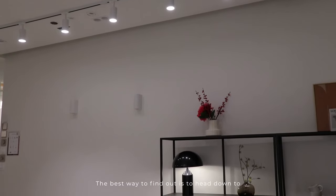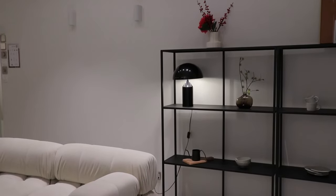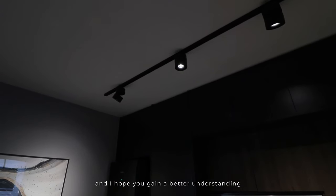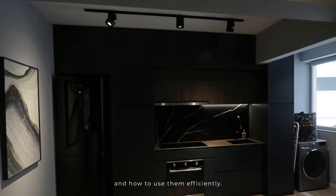The best way to find out is to head down to a physical store to see the light quality before deciding. Tracklights have helped light up many homes in Singapore, and I hope you now have a better understanding of what tracklights are and how to use them efficiently.